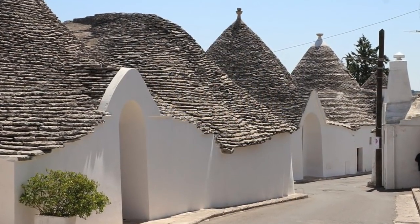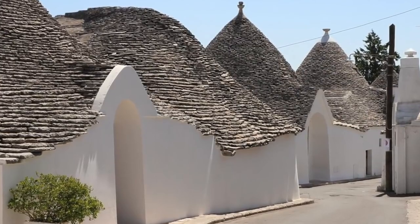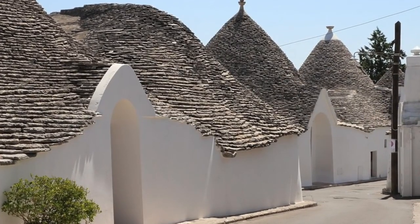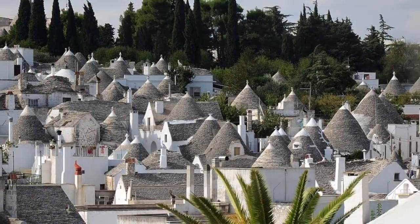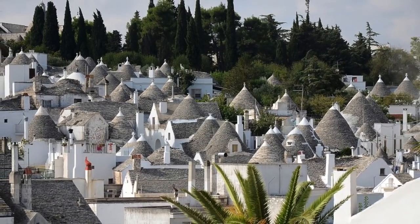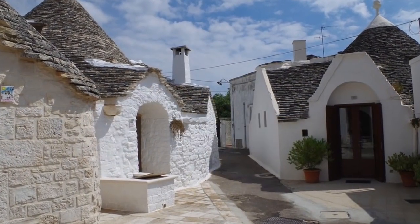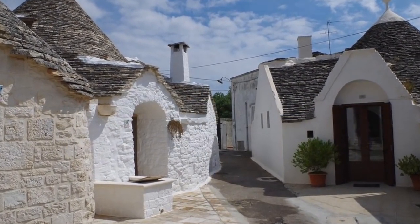If you want a real feel of how it was to live in this type of dwelling, you can visit the Italian village of Alberobello, where we have that very same style of architecture, but much better preserved.